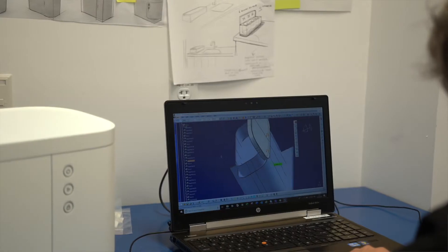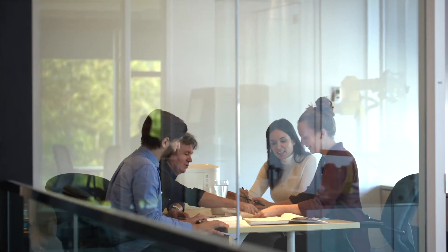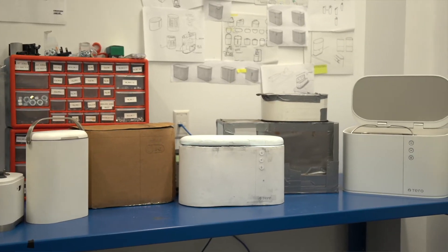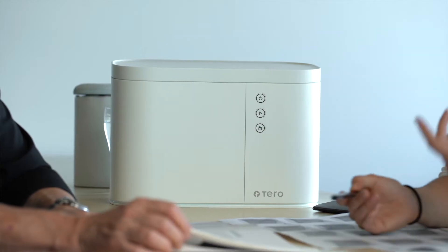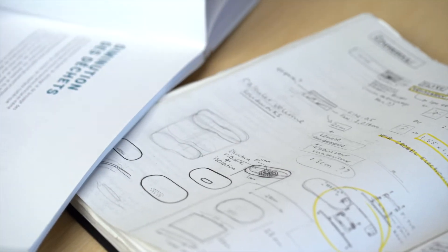We've overcome various technological challenges in order to achieve a quick and efficient recycling process. After having built several prototypes, we are proud that Terro's technology is unique, reliable, and energy efficient. Terro was created having in mind durability, high quality, and ease of use.